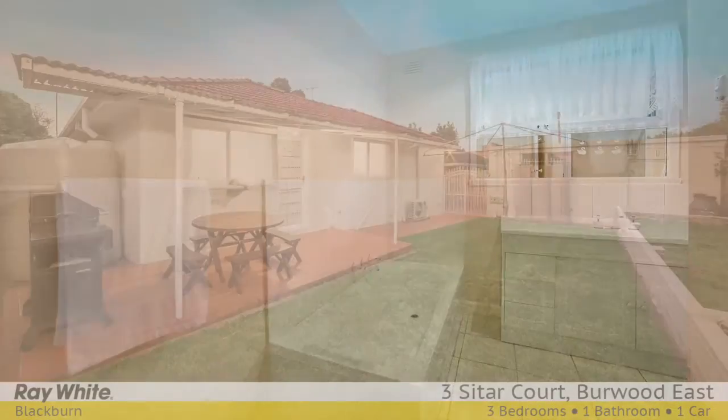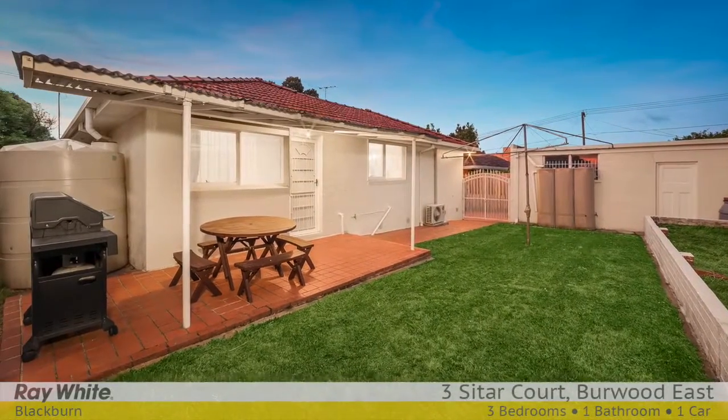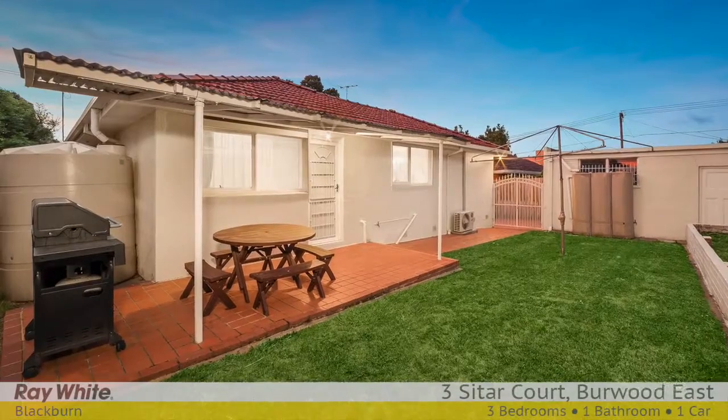Outside, enjoy the seclusion of the backyard and covered pergola for entertaining and weekend barbecues.